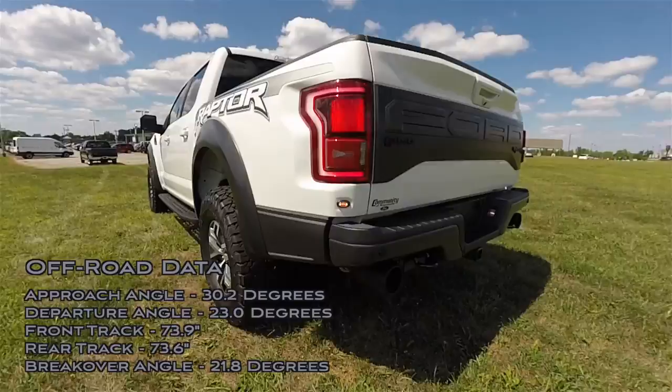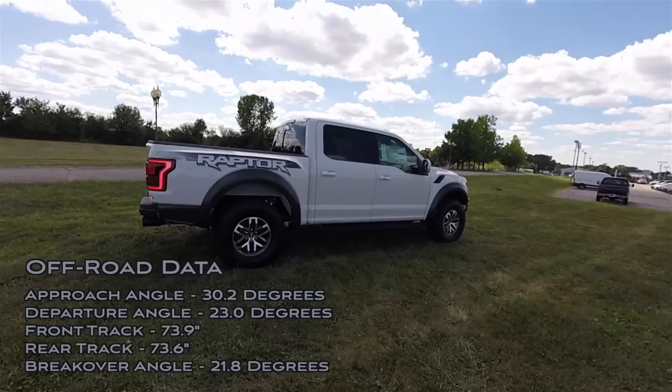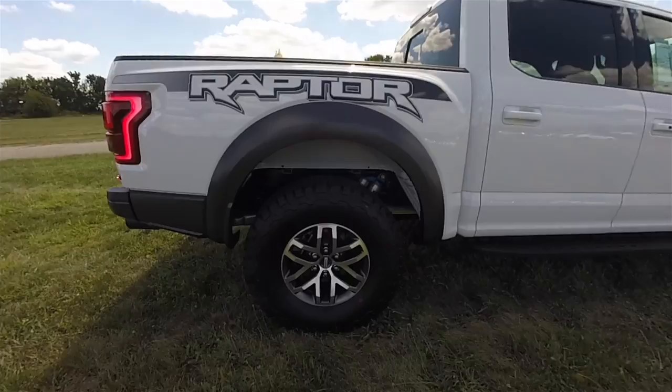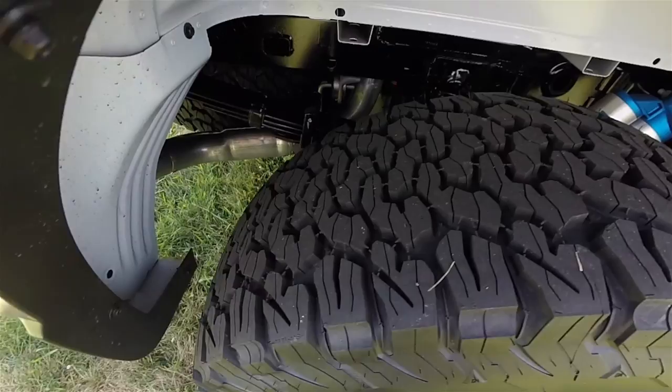Raptor off-road specs feature an approach angle of 30.2 degrees, a departure angle of 23 degrees, a front track width of 73.9 inches, a rear track width of 73.6 inches, and a breakover angle of 21.8 degrees. Raptors feature unique 17-inch aluminum wheels and sit on BF Goodrich all-terrain TA Baja Champion LT315/70R17 tires.